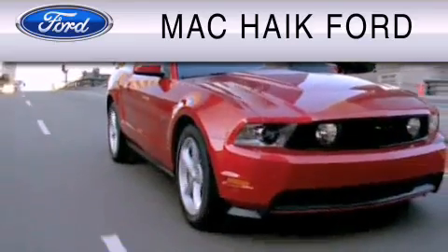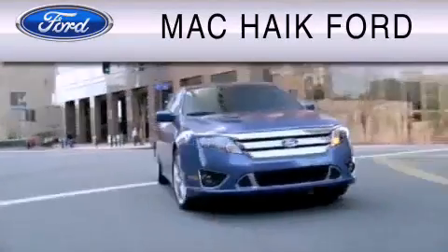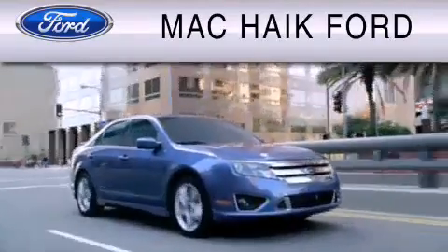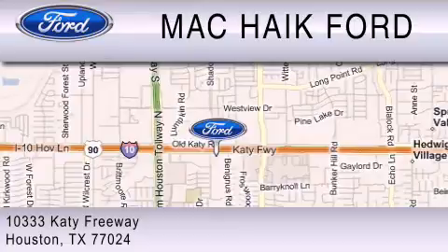Mack Hike Ford is dedicated to do everything possible to ensure that the experience you have selecting your vehicle is as pleasant as possible. We are located at 1033 Katy Freeway in Houston.